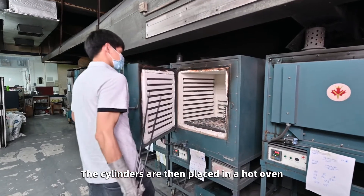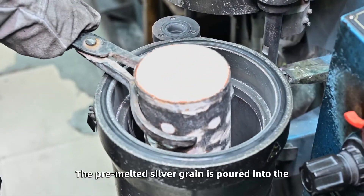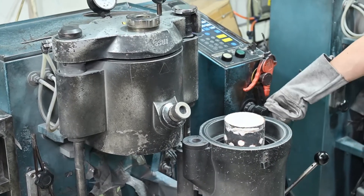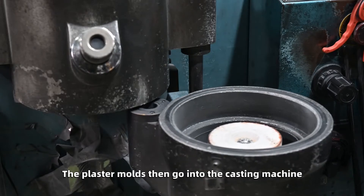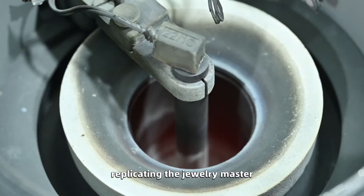The cylinders are then placed in a hot oven, melting and evaporating the wax. The pre-melted silver grain is poured into the plaster mold to complete the process. The plaster molds then go into the casting machine. The metal melts down into the forms, replicating the jewelry master.